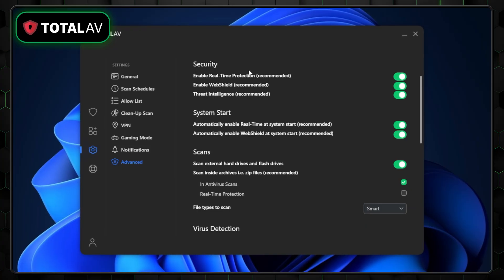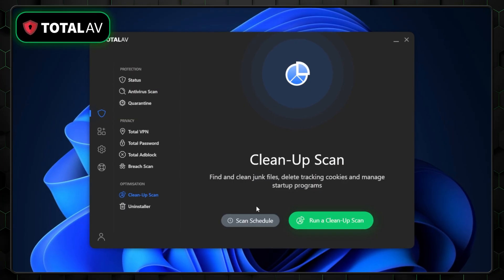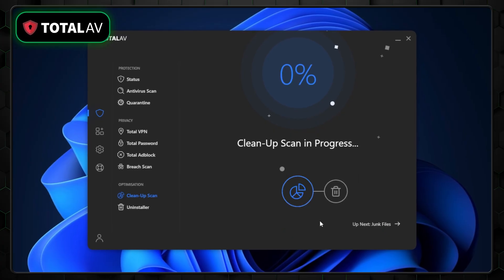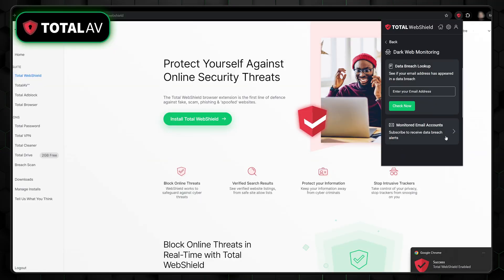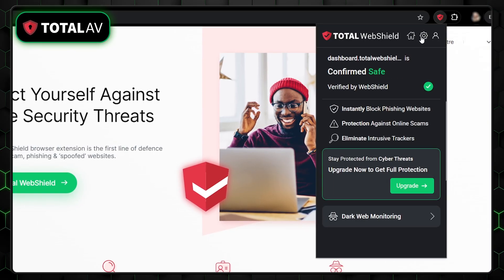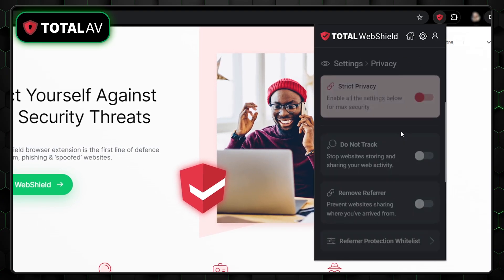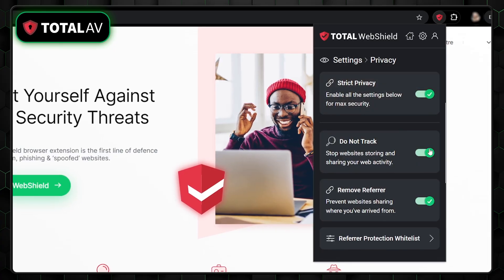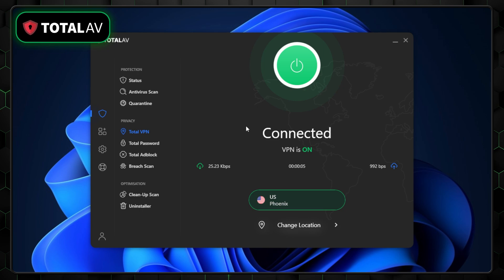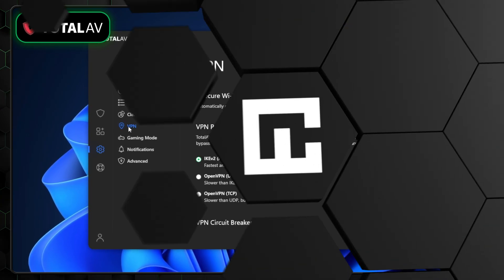Alongside the multiple scans and real-time protection, TotalAV also comes with ransomware protection. And just like Norton, it has a system tune-up tool to clear out space on your device efficiently. To add an extra layer of security to your online browsing, there's the WebShield feature — a browser extension that's very effective at blocking malware and phishing attempts, preventing you from clicking on malicious sites in advance. Just like Norton, TotalAV comes with a fully functioning VPN, so you're also getting a huge security boost to your entire online experience.